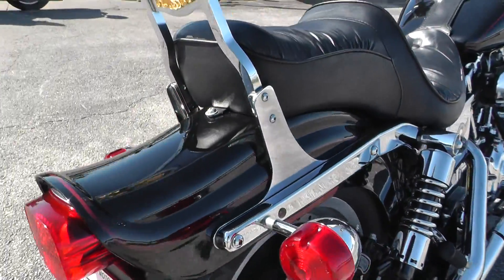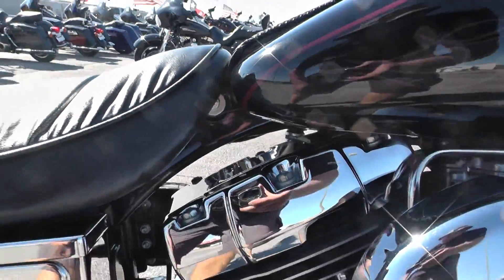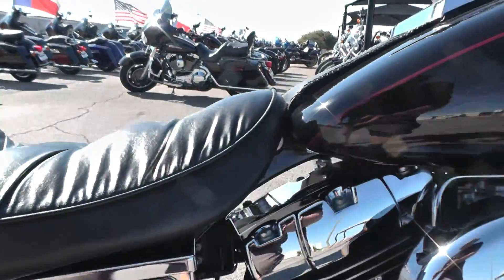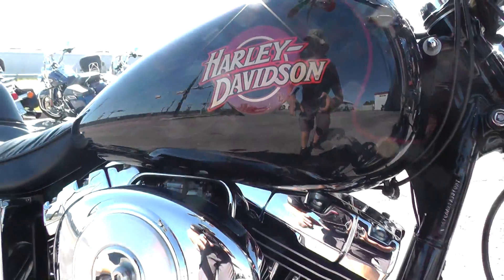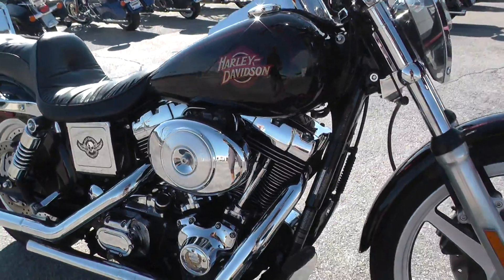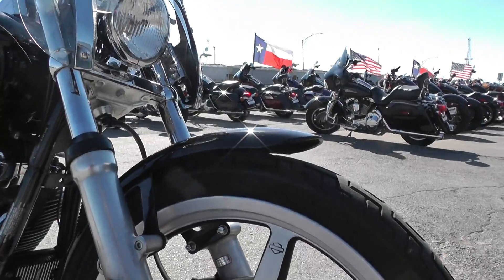This one is in really nice condition. I mean, it's a 16-year-old bike — it's got a few little rub marks here and there. Right here on the gas tank it's got a little rub mark. Other than that, there might be another rock chip or two, but this thing was very well kept for being a 16-year-old bike.